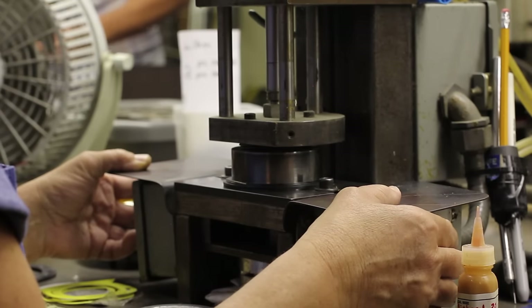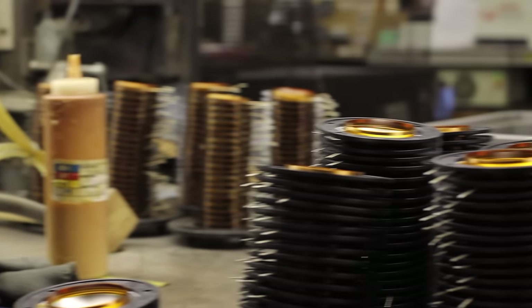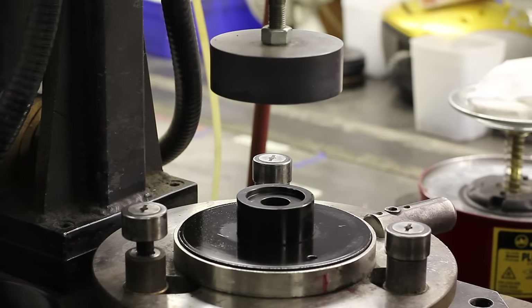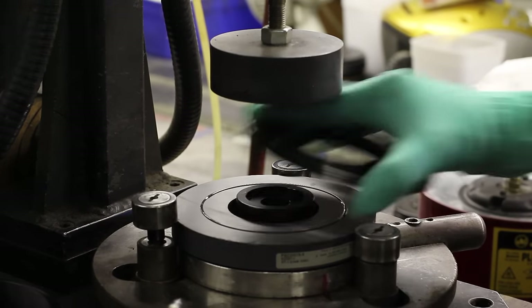The assembly then goes on a locator ring. Here is where we assemble the magnetic motor. We start with the back plate, the magnet, and we finish with the top plate.